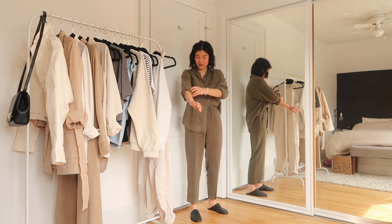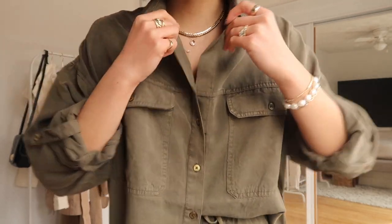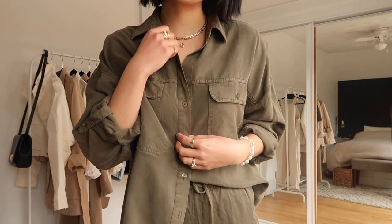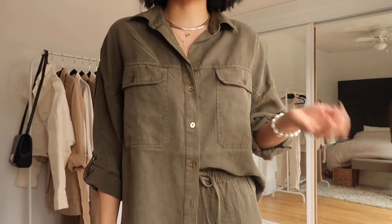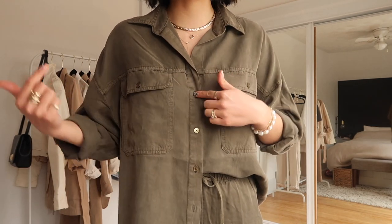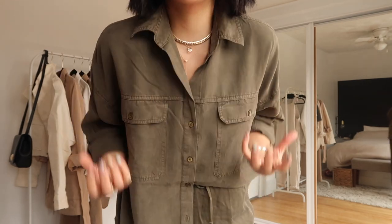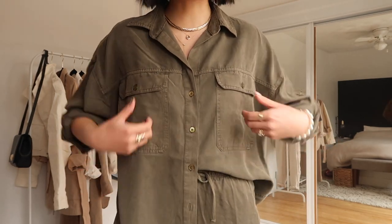They're both lyocell, both by the Group Babaton, so why not make them a set? This one is a size small. It's not a full button-up like the cream lyocell top I just showed you. It's perfect though, because sometimes I have trouble with button-ups actually staying open and showing my necklaces. I don't size up like I did with the other one because of where the button sits — if I ordered a size up the button would be lower, things would droop, and I could potentially have a wardrobe malfunction.